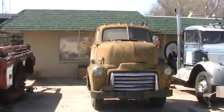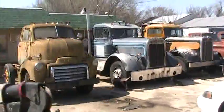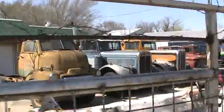It's an old Mayflower truck — that was a delivery company. It's pretty big. It must have been one of their first trucks.